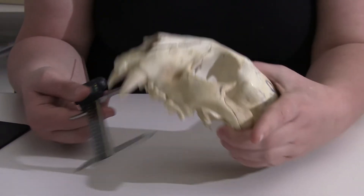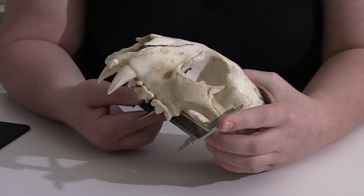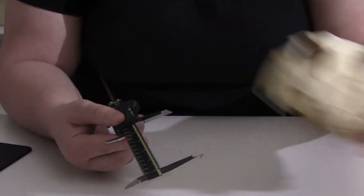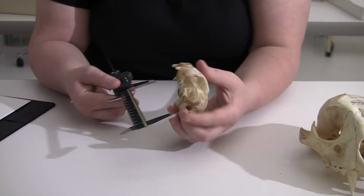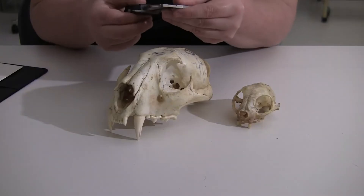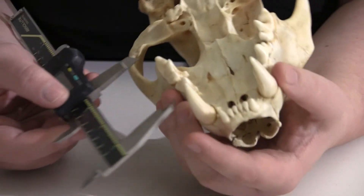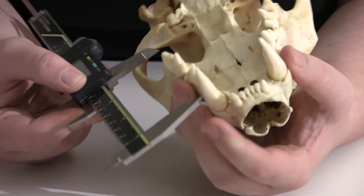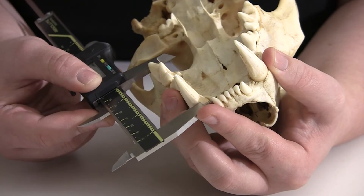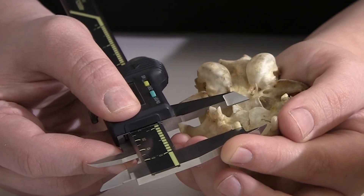The first measurement I'm going to do is the total width of the skull, which I'm going to measure at its widest point. For the mountain lion, that number is 345 millimeters. On the domestic cat, that number is much smaller, at only 283.8 millimeters. The second measurement I'm going to take is the length of the tooth row — that's the measurement from the front of the canine to the very back of the last cheek tooth. We have 287.9 for the mountain lion, and on the domestic cat, we only get 248.7.